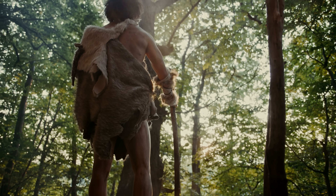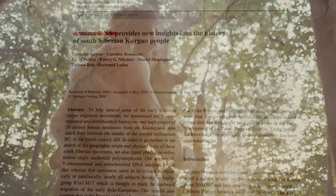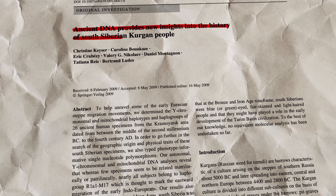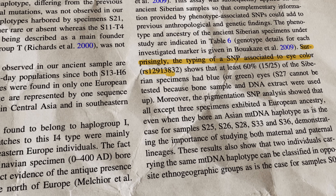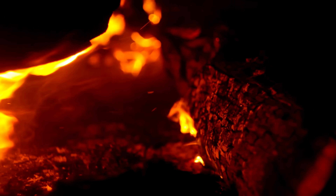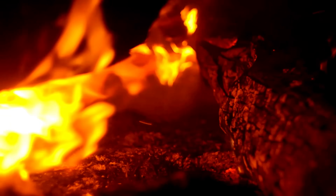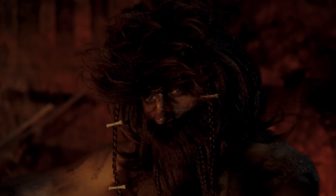One intriguing clue comes from ancient DNA. Some human remains from the Bronze Age, over 4,000 years ago, in southern Siberia showed genetic markers for light-coloured eyes, possibly blue or green. This suggests that by that era, the palette of eye colours beyond brown had already appeared in Eurasia.